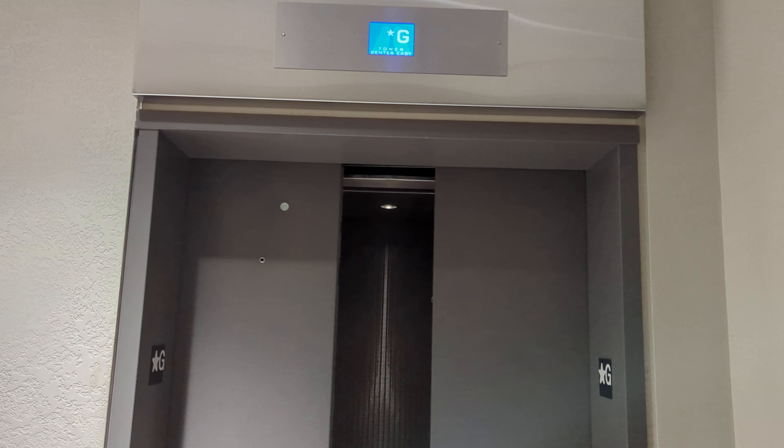Alright folks, here goes the elevator and that's it. Don't forget to click the like and subscribe button. Take care everyone, thank you.